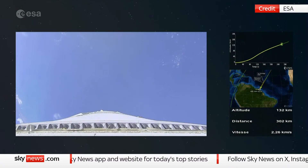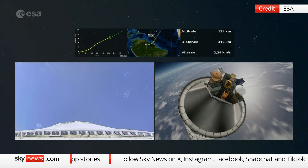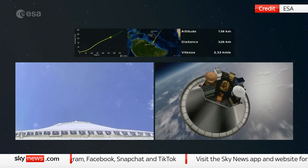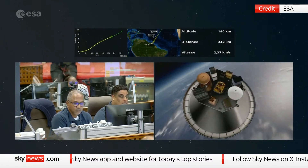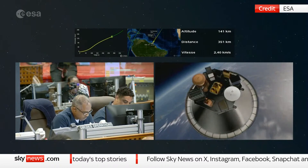We also see on the screen the telemetry. On the top you see the trajectory — in green the planned trajectory and in yellow the actual flight trajectory, everything going nominal — altitude over time. In the middle you see our ground track, exactly where we are over the Earth. On the right side you see our altitude. We're already at 140 kilometres.